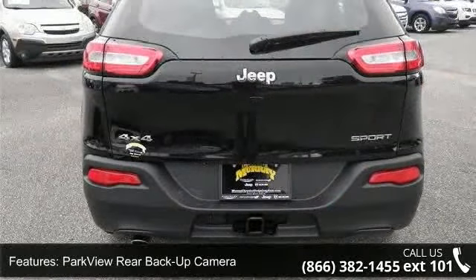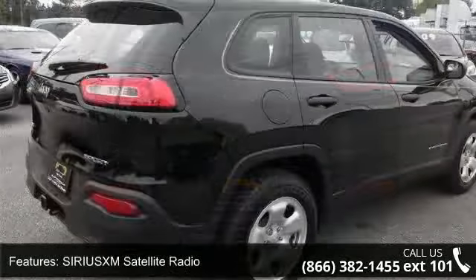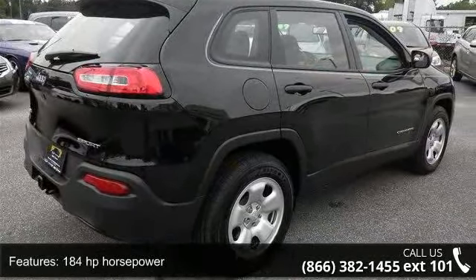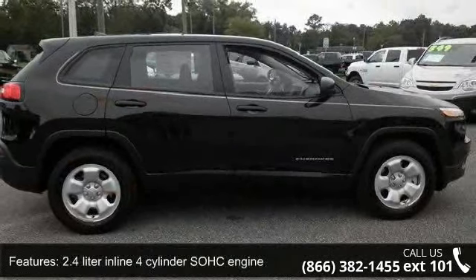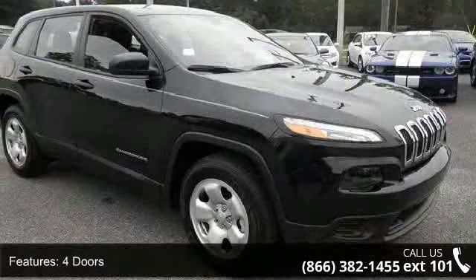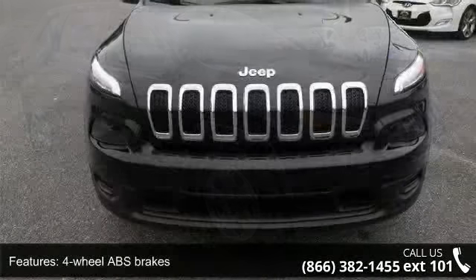This vehicle's top features include trailer tow group, park-view rear backup camera, SiriusXM satellite radio, 184 horsepower, 2.4-liter inline 4-cylinder SOHC engine, 4 doors, 4-wheel ABS brakes, 4WD type automatic full-time, air conditioning, and automatic transmission.